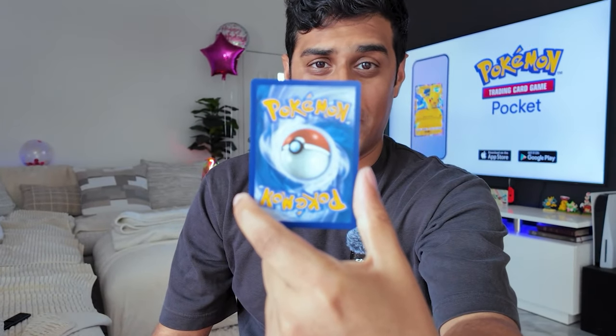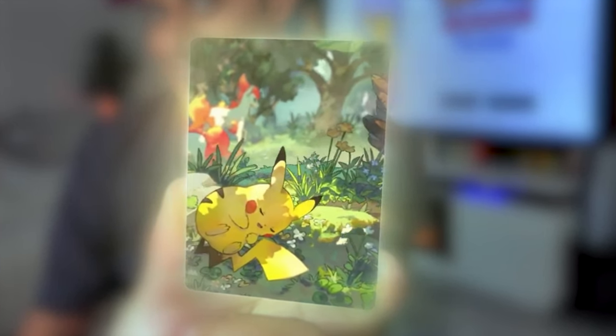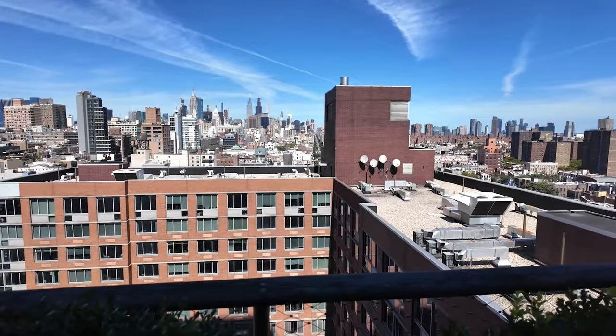Have you ever seen a Pokemon card that can do this? Well, you're in luck because the Pokemon Company invited me out to an exclusive Pokemon TCG Pocket event in New York City.